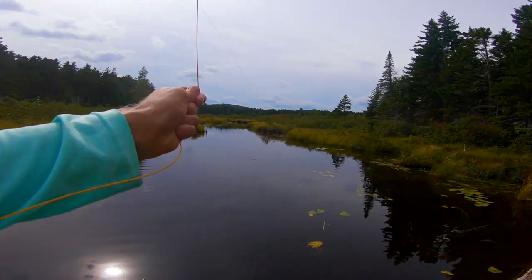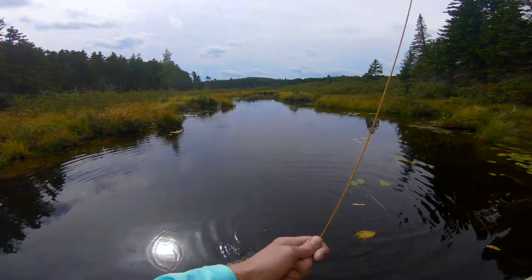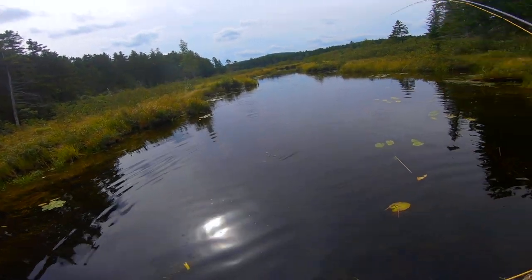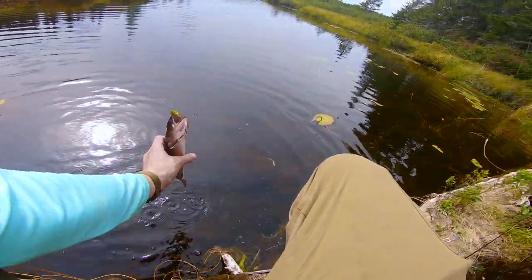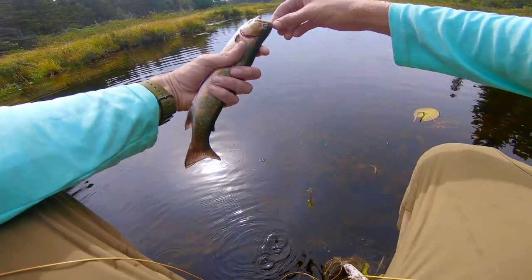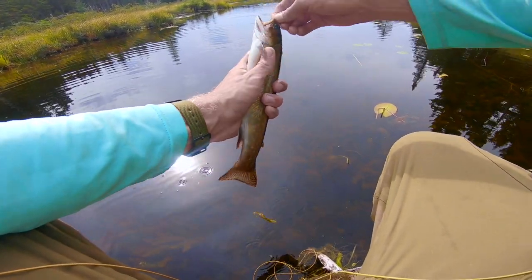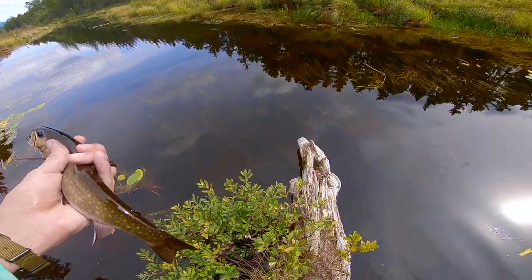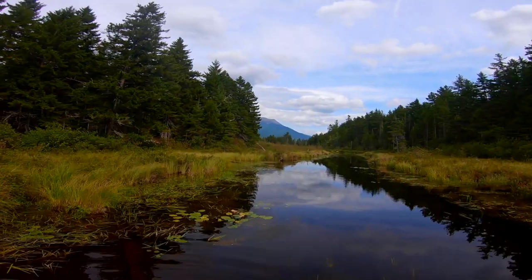I had a piece of weed on there too — the struggle's real. That's a good fish. Not as fat as the other, but just as long. Barely hooked. Look at that — Katahdin's visible. That's what Katahdin looks like, it's the top.